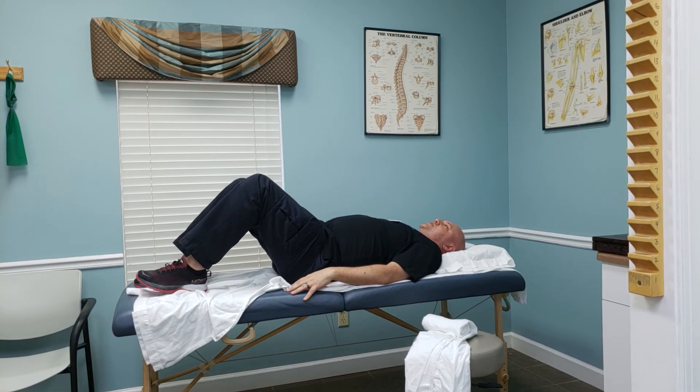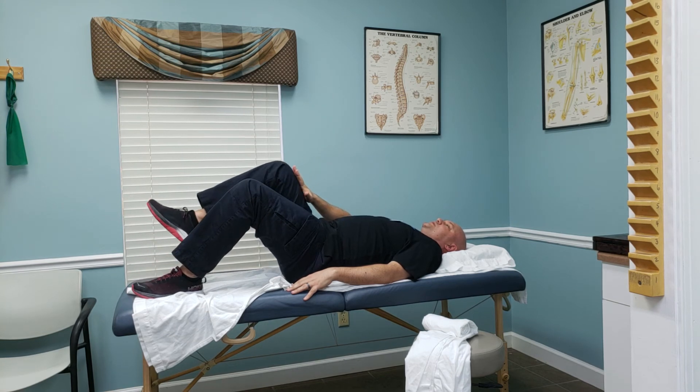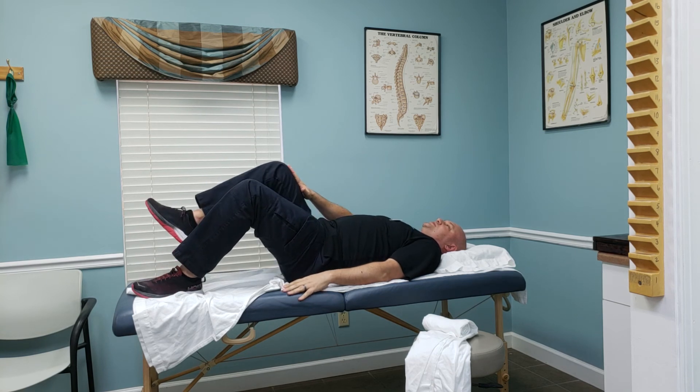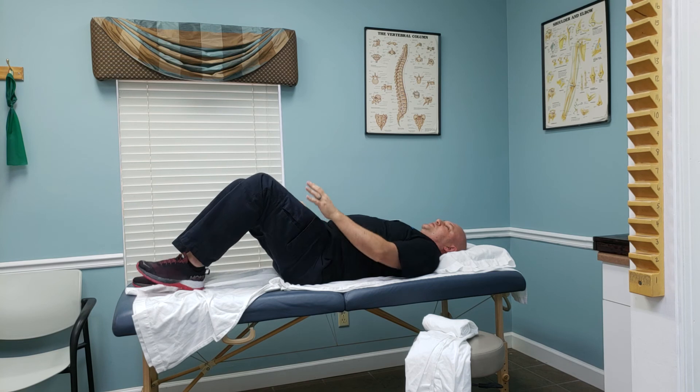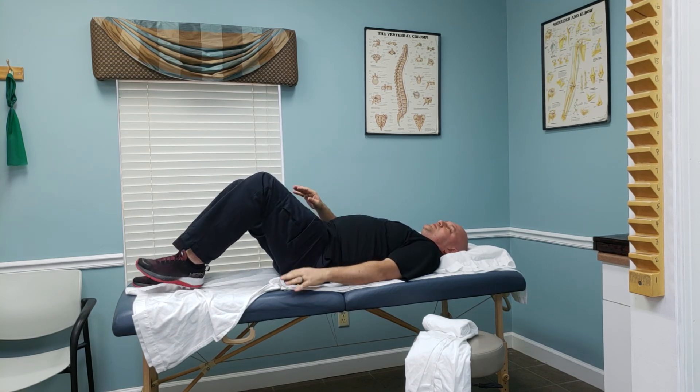A more advanced exercise to activate the core is similar, only you're going to match your own force. The knee is going to press against the hand — a clutch force between the knee and the hand where you match your own resistance. More than strengthening the hip flexors, you need to concentrate on activating your core: low belly and pelvic floor.